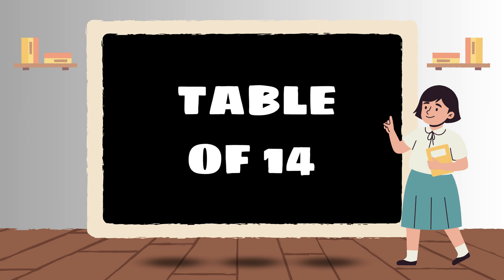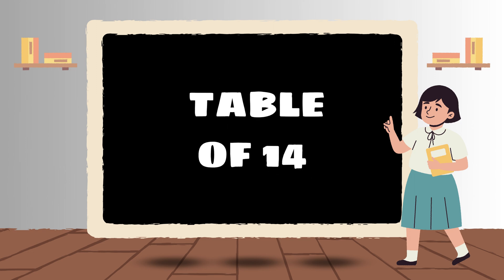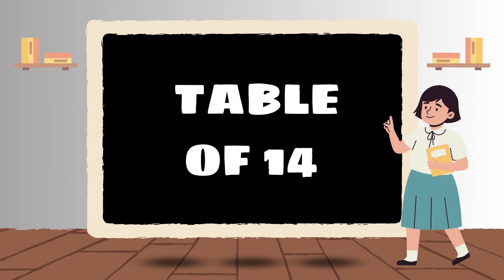Hello, kids! Today, we're going to have a fantastic time learning the Table of 14! Get ready to explore and have fun with multiplication!